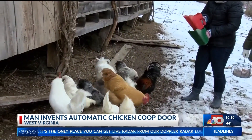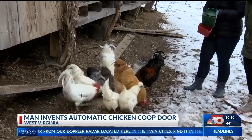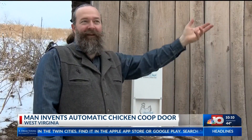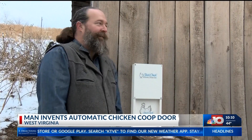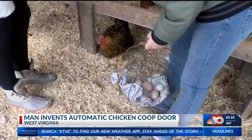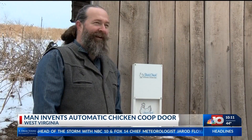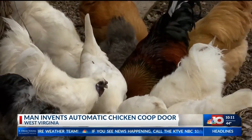He got the idea to make Slick Chick for his wife as a Christmas gift. It was sort of a selfish gift, to be honest. A lot of the times she would be in a neighboring town taking the kids to dance or whatever, and she'd be like, 'Hey, can you go lock the chickens up?' And I'm like, in the middle of something. I gave it to her as a Christmas gift and she opened the box and she was like, 'I thought you were going to make one.' And I was like, well, I did. She was like, 'This looks like you got it from a store.' I said, well, that's kind of the idea — we're going to sell them.